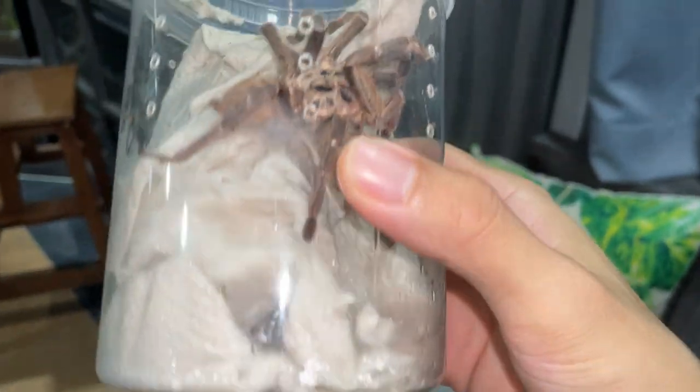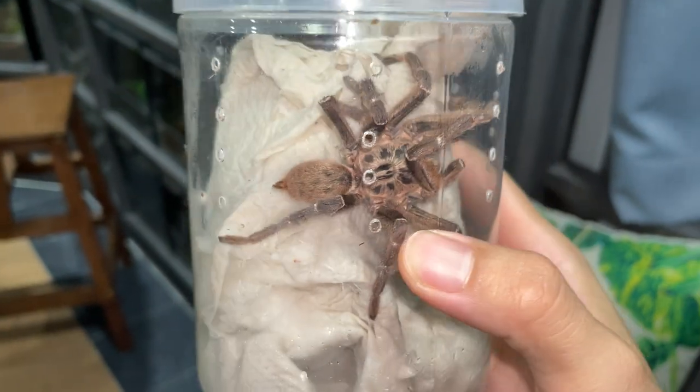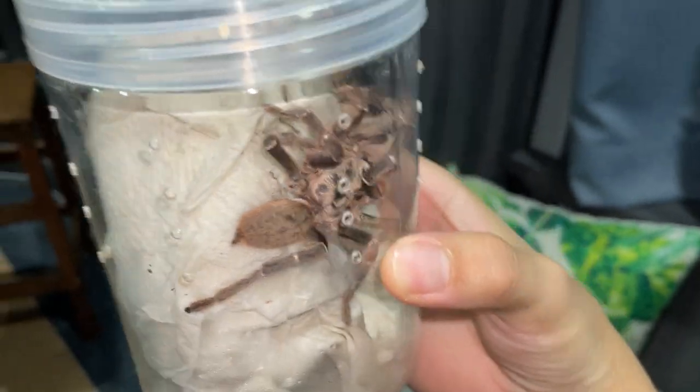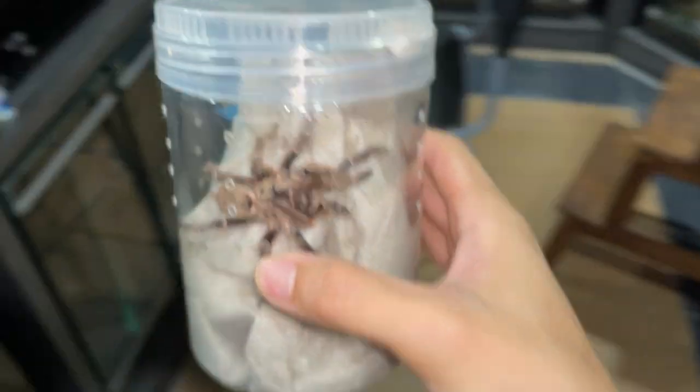It's got another matured male. This is a matured male darlingie — probably the biggest matured male darlingie I have ever seen. This guy, we're going to be putting him in with my female.